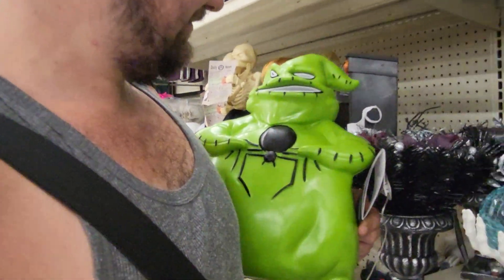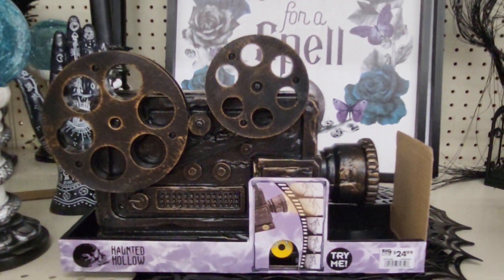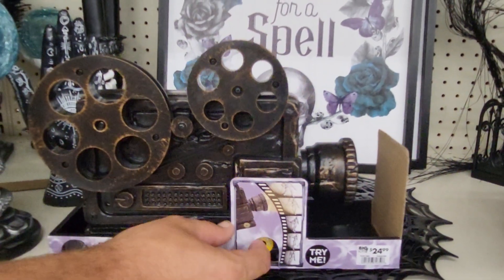Hey, this is Sandy with Cartoons and Disney, and there's Robbie holding Wookiee Boogie. We're going to take care of him in a minute. But we found an old projector. It says "try me," so let's see what it does.